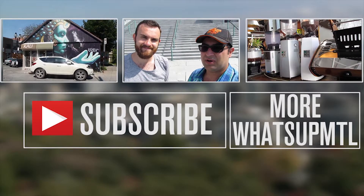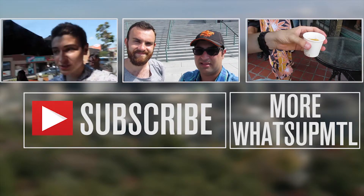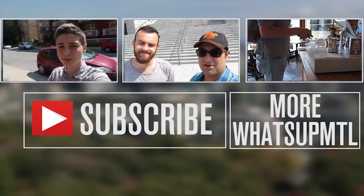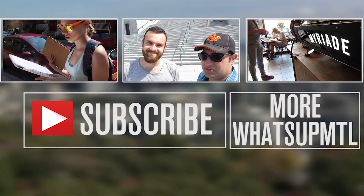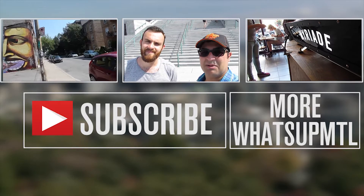We also did a video on Sam's channel where we visited cool coffee spots — click on the square on the right to check that out. Make sure to give it a thumbs up and subscribe, and also subscribe to Sam's channel for more travel vlogs around the city and other places. That's about it — see you next time on What's Up Montreal!